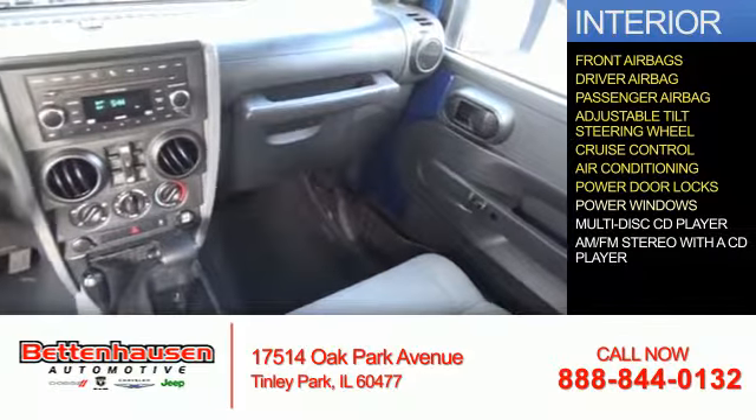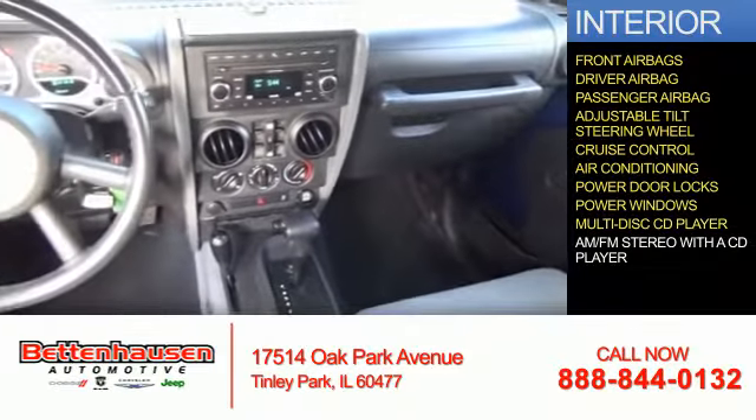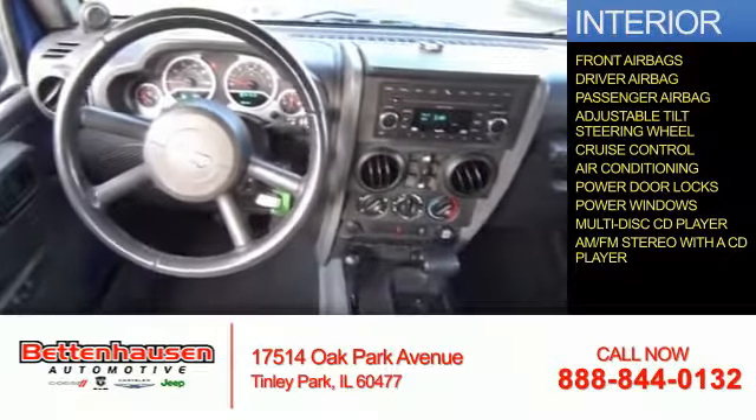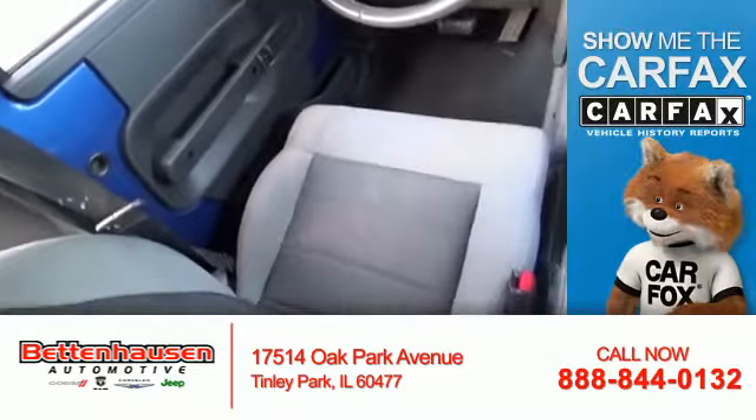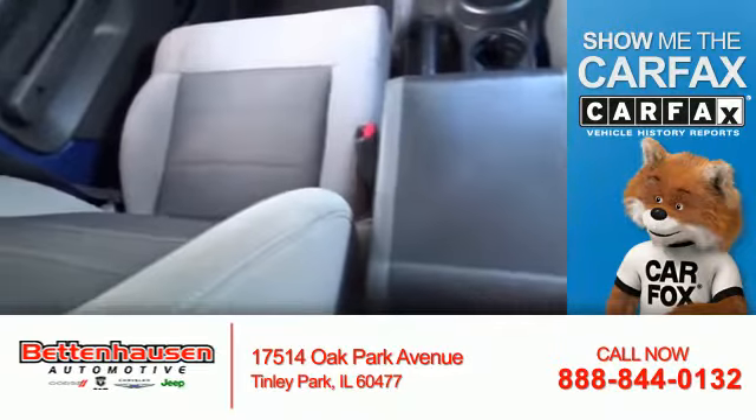Power door locks, power windows, and an AM-FM stereo with a CD player. Rest easy knowing this vehicle comes with a Carfax Vehicle History Report from Carfax, the most trusted provider of vehicle history information.